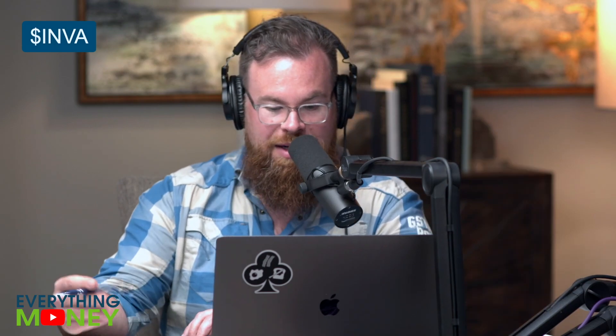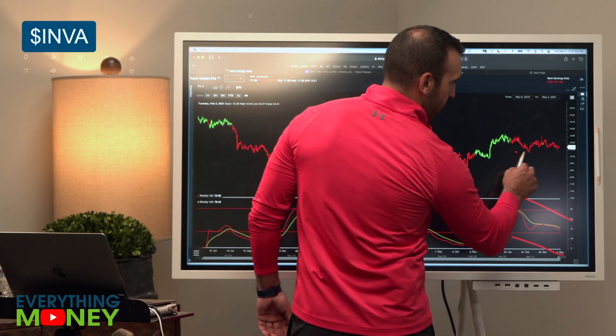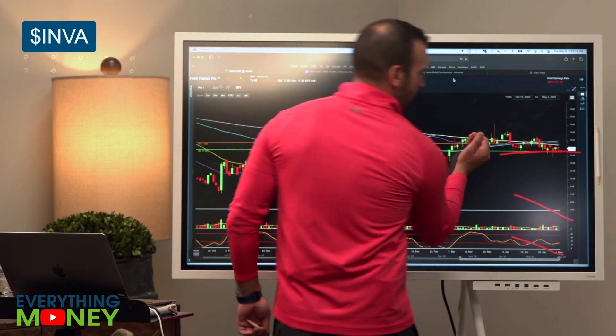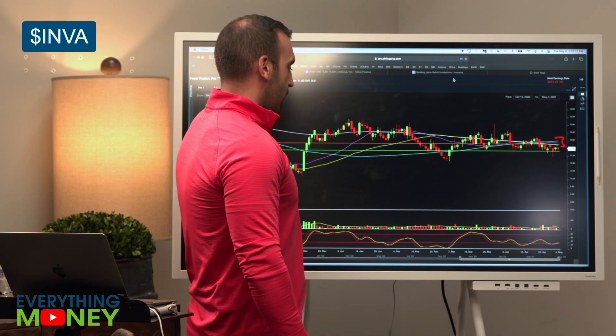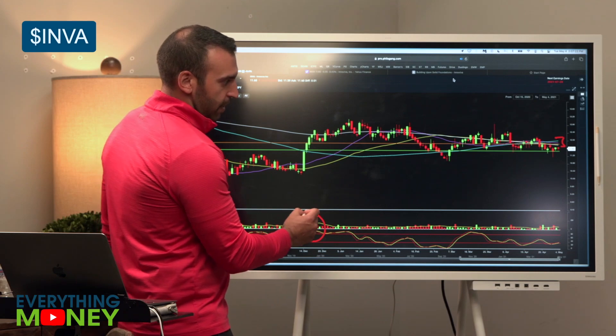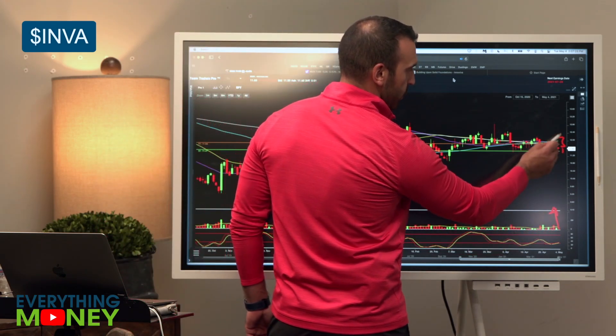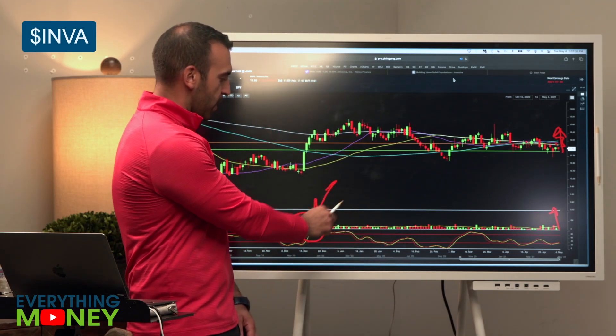For traders and momentum traders on INVA: right now it's a downtrend for sure, but there's a lot of support right around $11 to $11.20. Pulling up the daily chart, the bad news is that INVA is under all four of its major moving averages. You can see this block of volume over a five-day period — that's what would be needed to drive the price up through those moving averages: the 200, 50, 25, and 100.